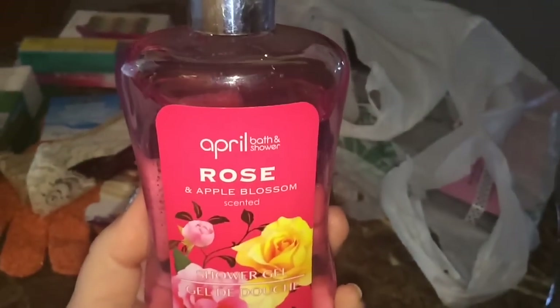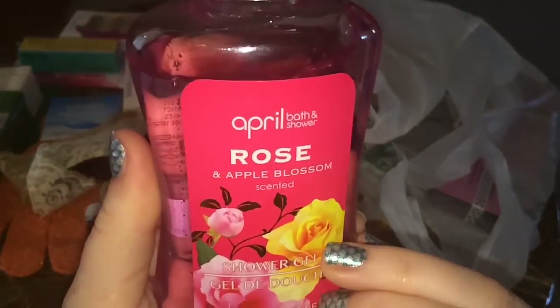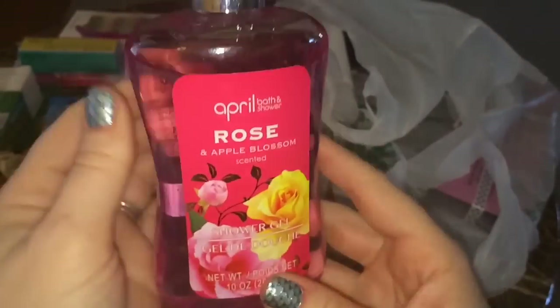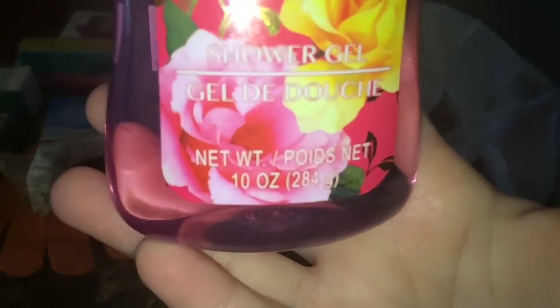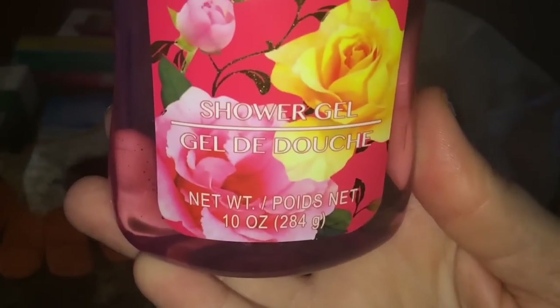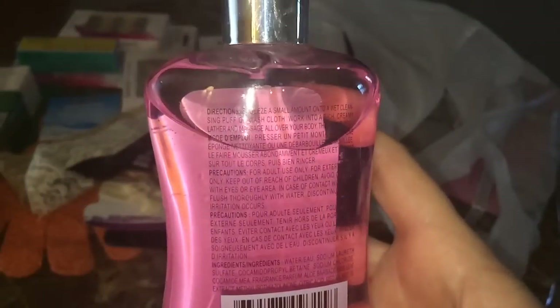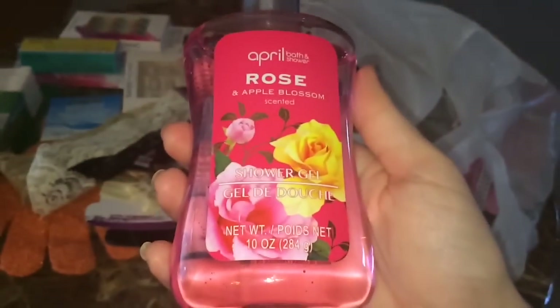I grabbed some April Bath and Shower Rose and Apple Blossom scented shower gel. Way back when I first started YouTube I did a review on these shower gels and found that when you compare the ingredients to the bubble baths, they have the exact same list. Look how beautiful this bottle is — I love anything rose, and even though I don't normally like apple scent, I can smell both apple and rose in this one.